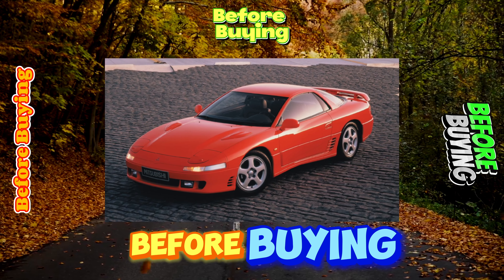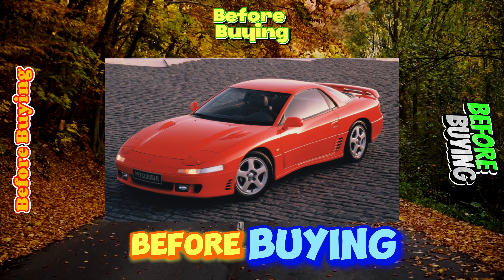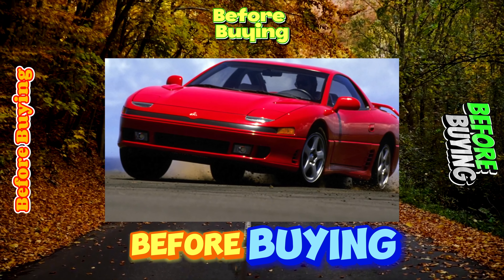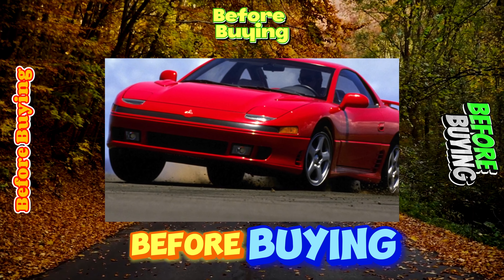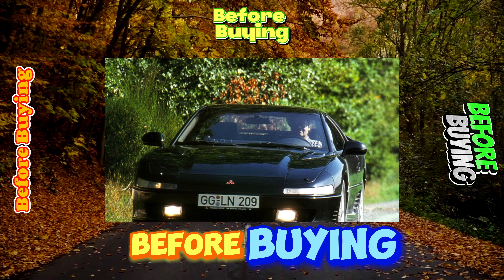The Mitsubishi 3000GT model was produced in two versions: coupe and cabriolet, although the latter is almost impossible to find in Ukraine. In addition to the 3000GT, its American twin brother was also produced — the Dodge Stealth, which was distinguished by rear optics, a wing shape, and an inclination of the rear pillar.